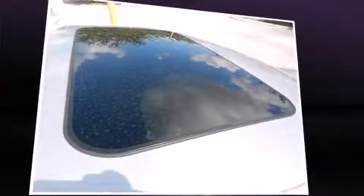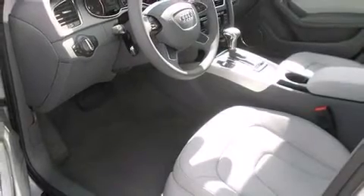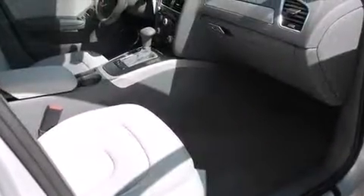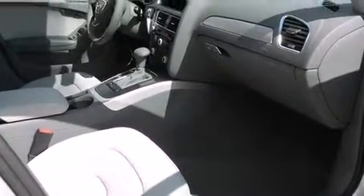All of the premium features expected of an Audi are offered, including leather upholstery, delay off headlights, power front seats, heated seats, heated door mirrors, and power windows.